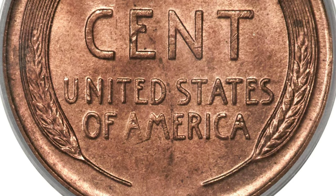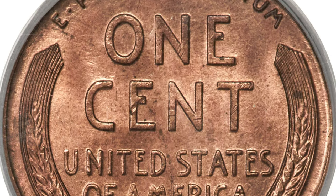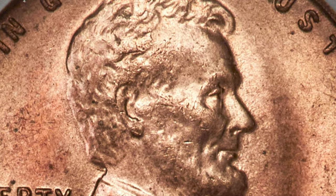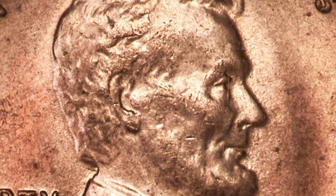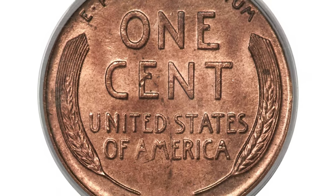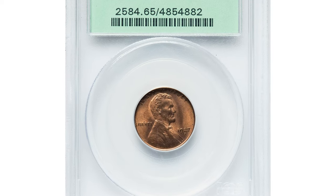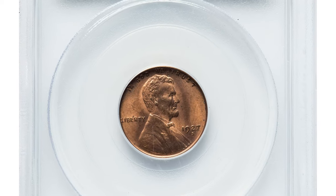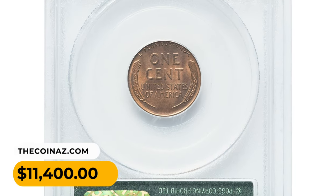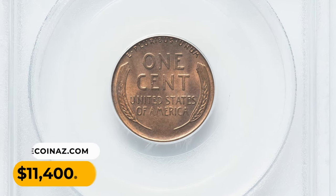It may however be among the most difficult to obtain in an attractive and problem-free state. Known to be one of the three most difficult dates to find fully struck, it is also frequently found with unnatural pink toning and severe spotting problems. The availability of well-struck, problem-free true gem examples is an uncommon occurrence. It sold for $11,400 on May 3rd, 2023 at Heritage Auctions.